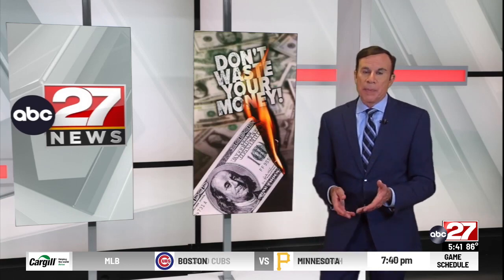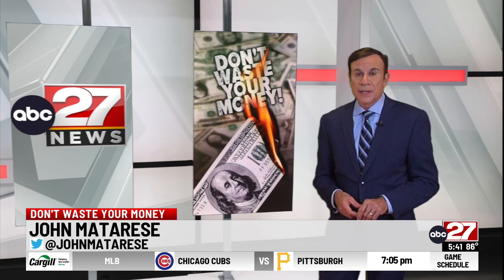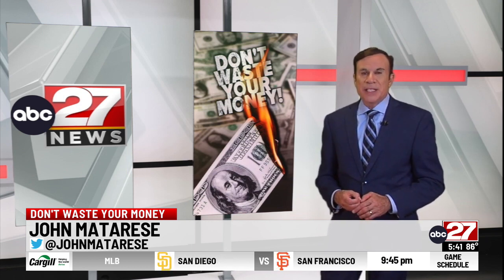It's pretty invasive and frustrating. Finally, if you get a pop-up ad, try to exit out without clicking on the ad, or you may get more ads in the future. As always, don't waste your money. I'm John Matteris, ABC 27 News.